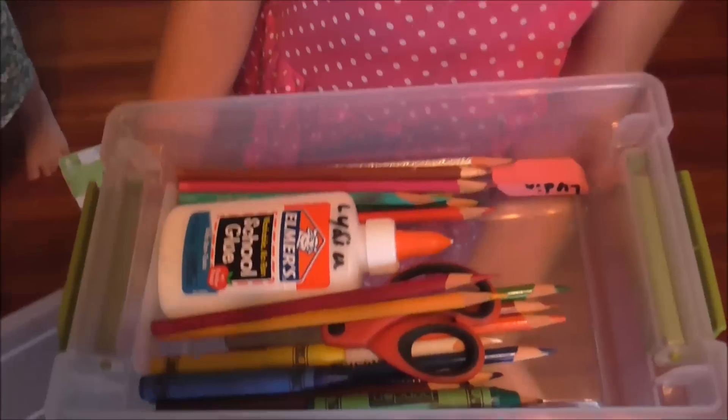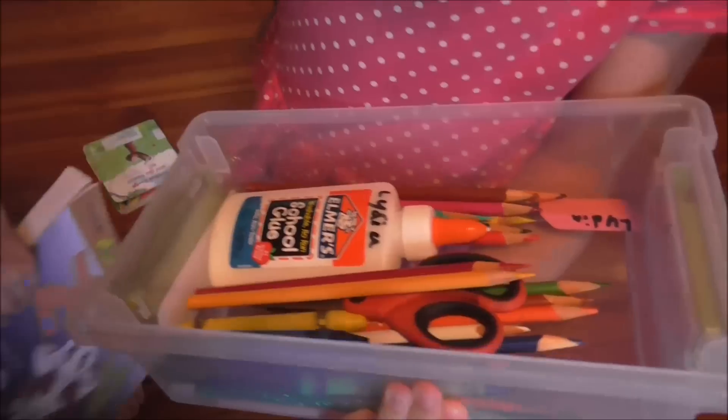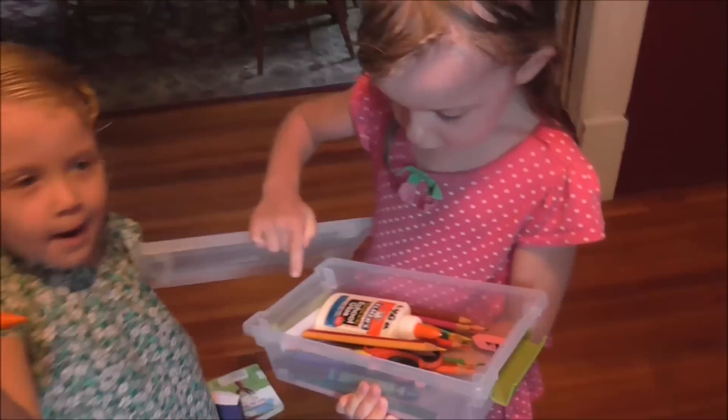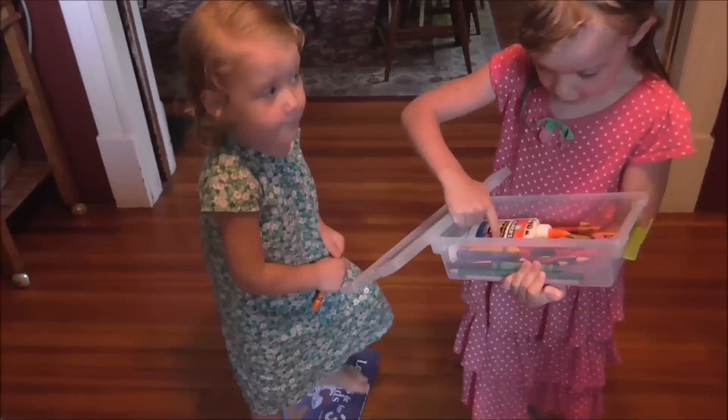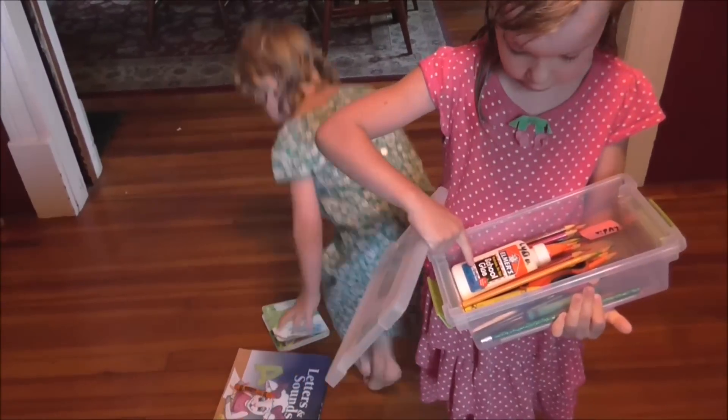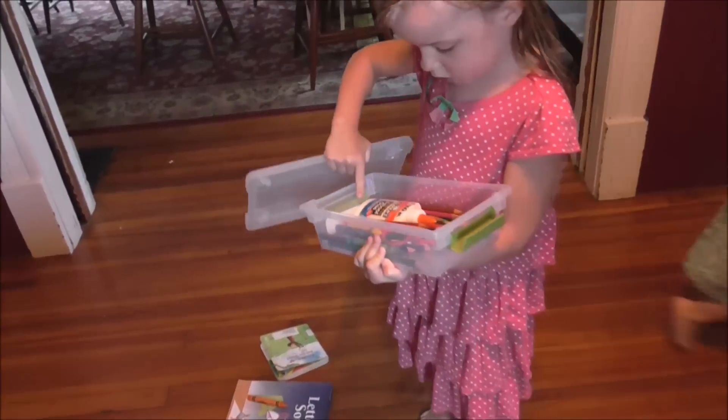Tomorrow morning the kids are going to be running downstairs to see what I did with these boxes. What did you get in your box? A few pencils — three pencils — two free crayons, an eraser, glue, scissors, and some pencils.